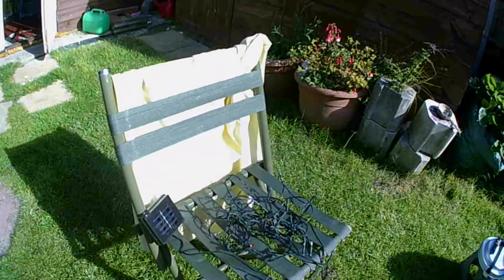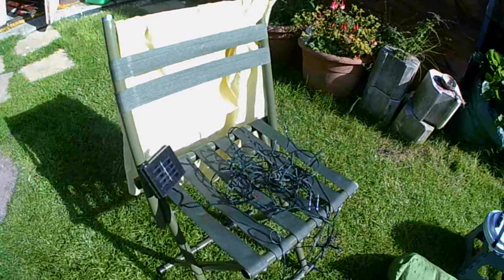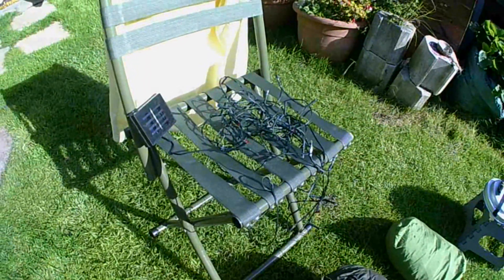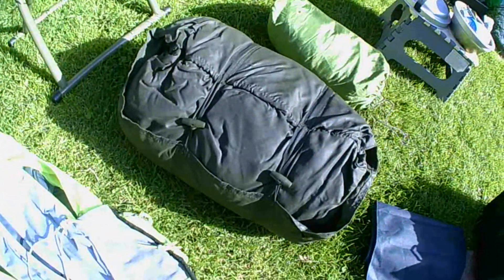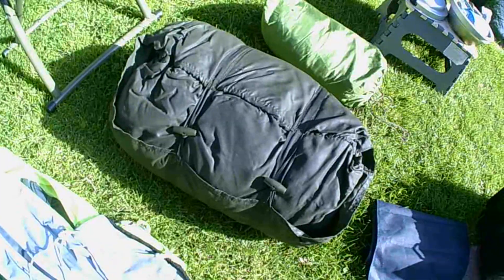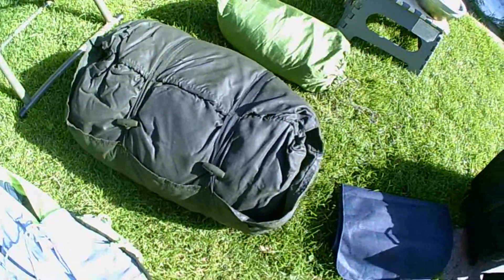On the back of the chair you can see an empty pillowcase — I use that to put all my clothes in at nighttime and use it as a pillow. There are my solar panel lights which go in the entrance, an army rucksack that's never let me down, and a couple of extra pillows because I like pillows.